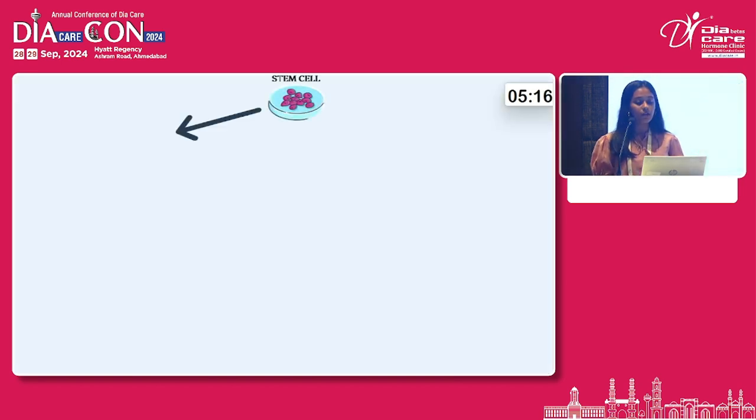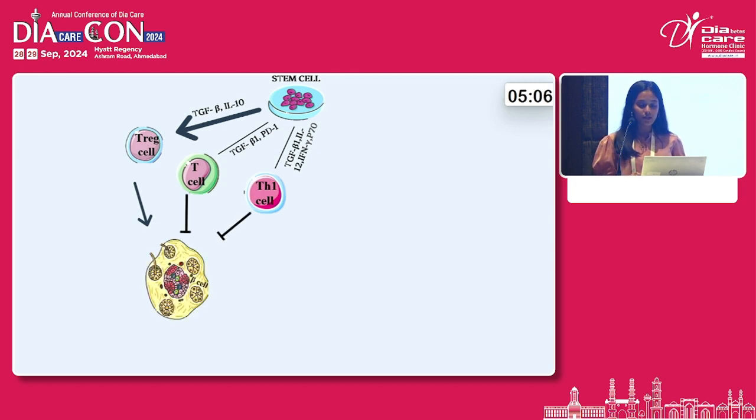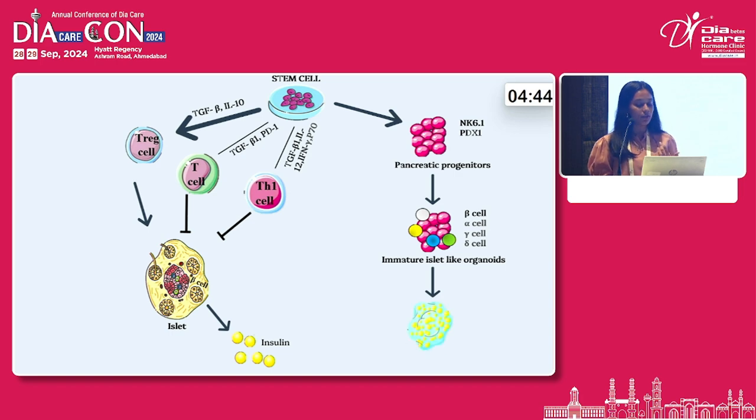When transplanted into the patient's body, the stem cells activate Treg cells and inhibit T cell and TH1 cell-mediated immunity, which protects the newly formed beta cells that successfully produce insulin in the patient's own body. They also adhere to the endodermal lineage via activin A and FGF factors, which leads to conversion into pancreatic progenitors via markers like PDX1 and NK6.1, then into immature islet-like cells, and further into mature islet-like organoids that produce insulin.